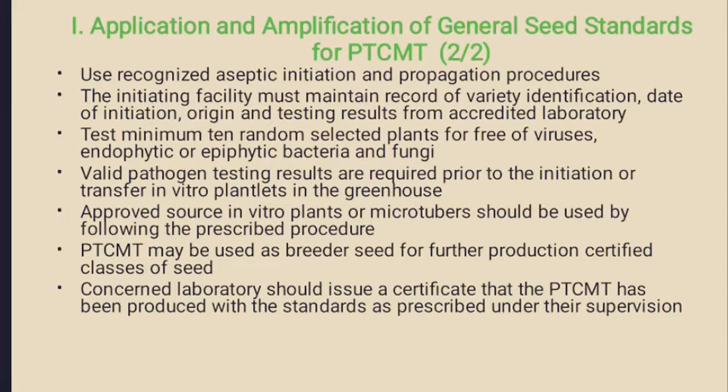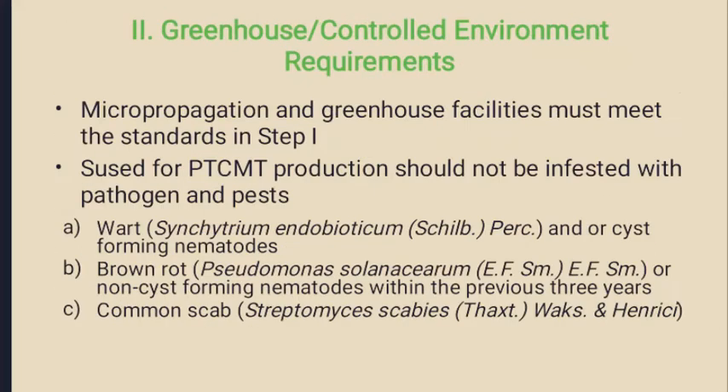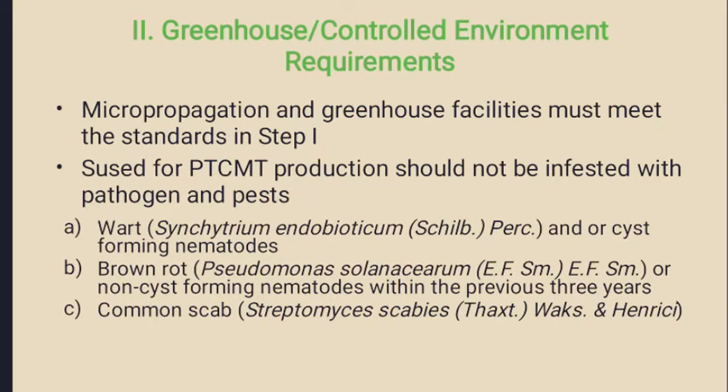Next, the greenhouse or controlled environment requirements: the micro propagation and greenhouse facilities must meet the standards discussed in previous slides, and the facilities used for PTCMT production should not be infested with pathogens and pests.